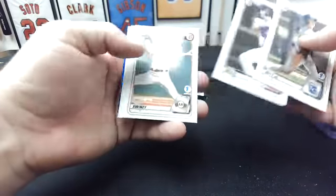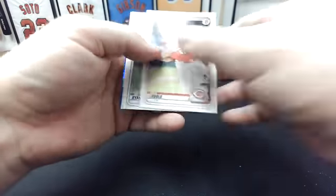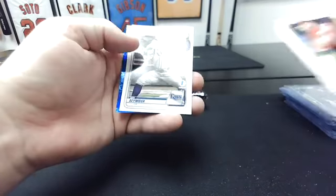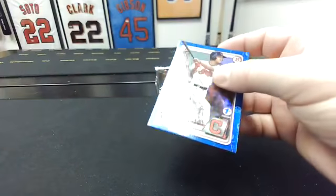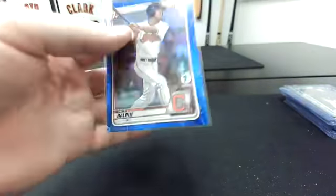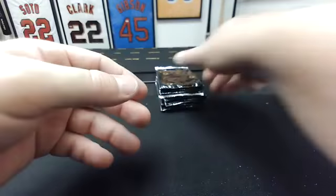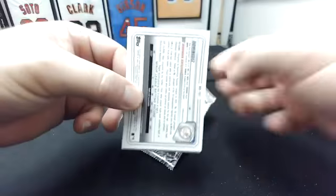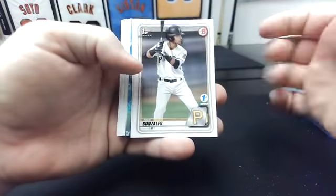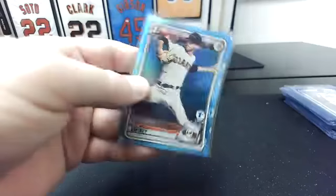Bobby Witt Jr. Owen Miller. Nick Swiney first. Connor Phillips. Alec Burleson all first. Nick Lodolo. Joe Ryan. Aaron Shortridge. Ian Seymour first. A blue Indian — Petey Halpin. Solid. That's to 150. Dominguez on the back of that one. Nick Gonzalez. Liam Norris first. Nick Swiney first sky blue to the Giants.